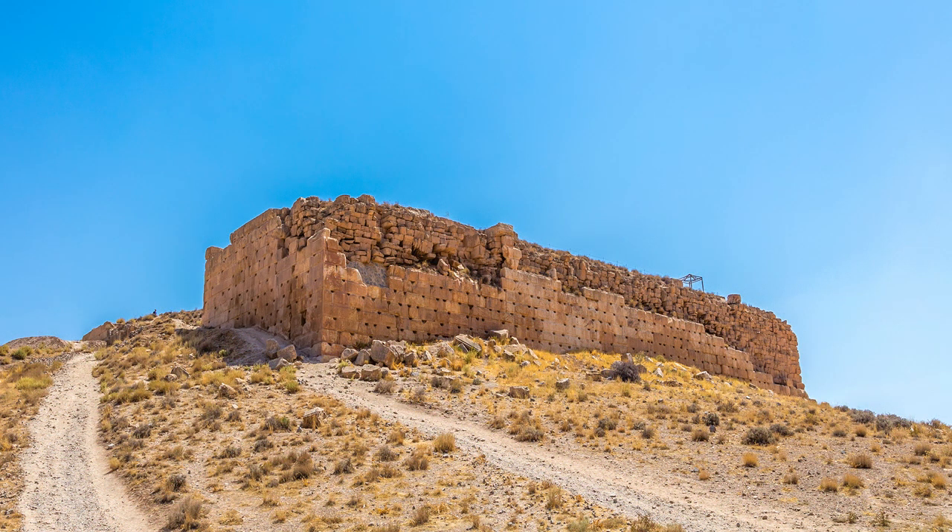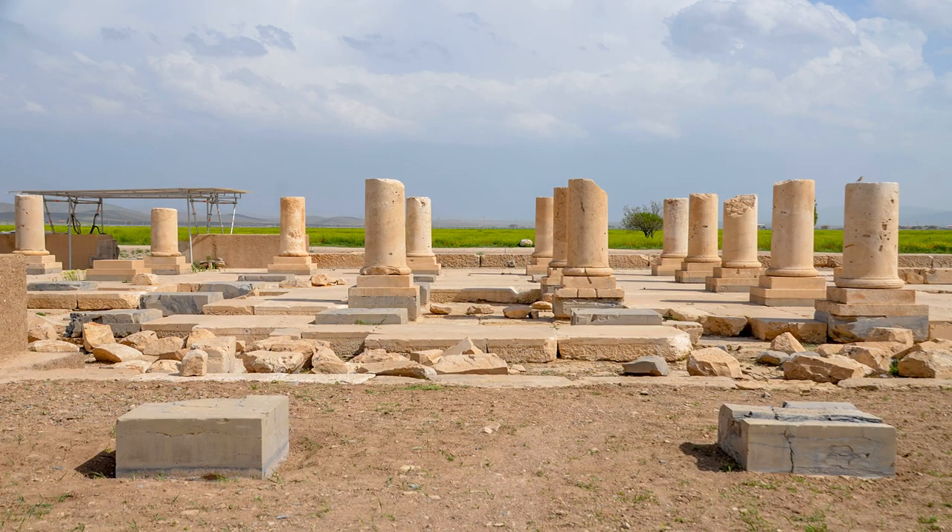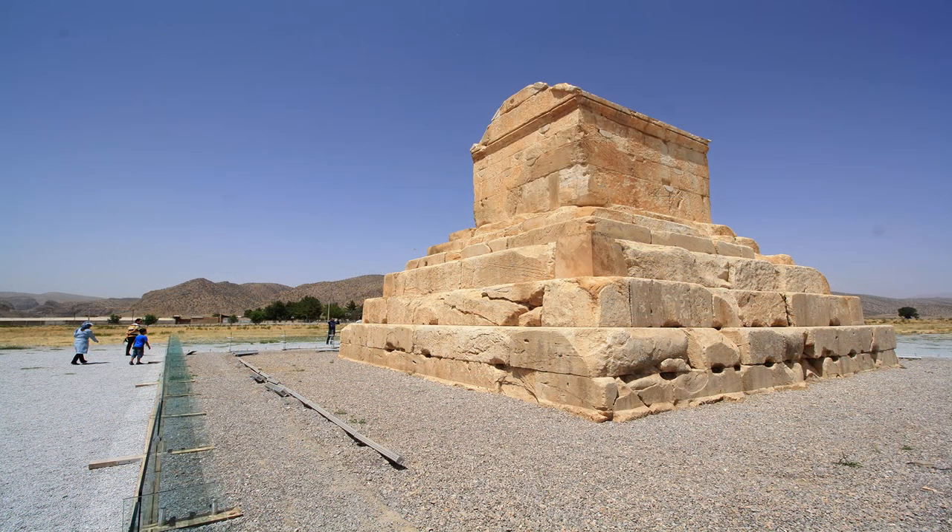Their example can also be seen in Elamite architecture. There are several types of stones exploited in the buildings of Pasargadae, which were sourced from the mountains around this complex. One of them is white limestone and the other one is black rough stone, which remarkably are still durable after 25 centuries.